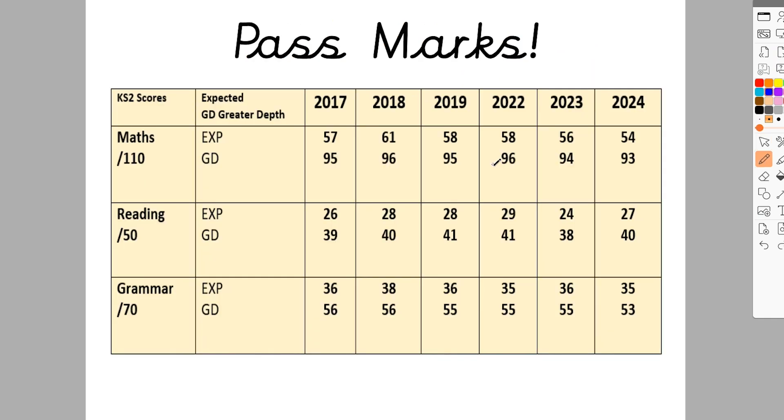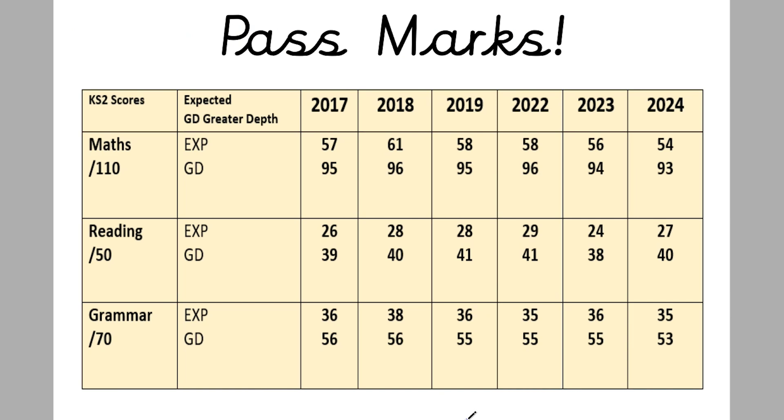Now here's what I promised — my best guess at the 2025 pass marks. The thing is, I can give you my best guess but I can't tell you for certain, because the pass marks haven't been given to teachers yet. They aren't released until all children have sat the tests, and then we get the scale scores. The scale scores will tell us what raw mark is needed to reach a scaled score of 100. As I said, it changes every year because the difficulty changes. But this historical table can help us see how the pass marks have changed over time.